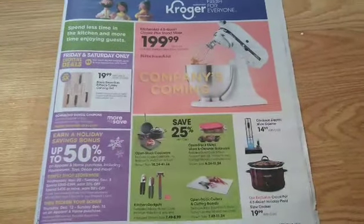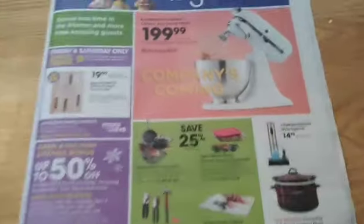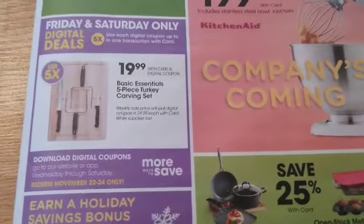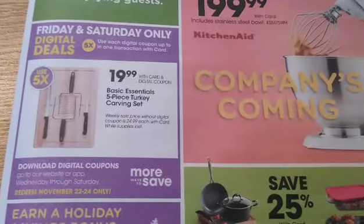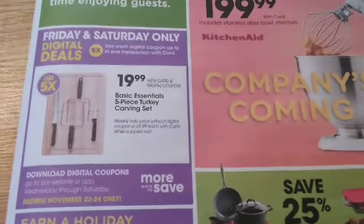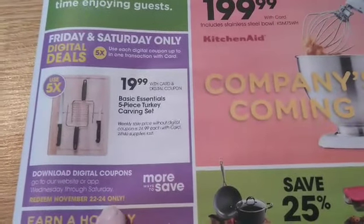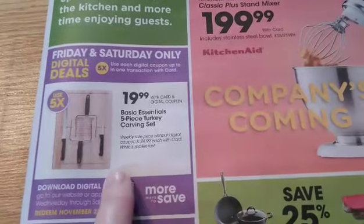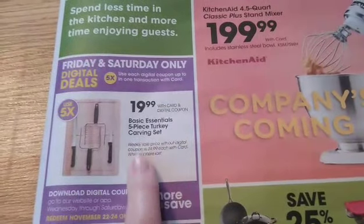Coming back to that Black Friday sale — this is a part of the Marketplace ad. We have another Friday and Saturday only digital deal. It says November 22nd through the 24th, which is three days, so it must be part of the three-day sale — just a misprint I guess. You can grab a turkey carving set for just $20 and you can grab up to five of them.